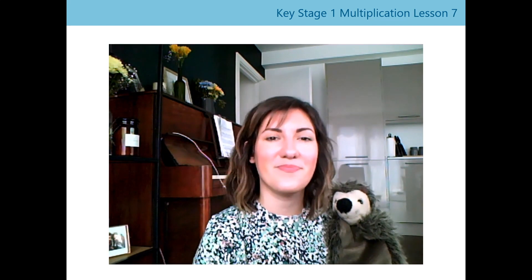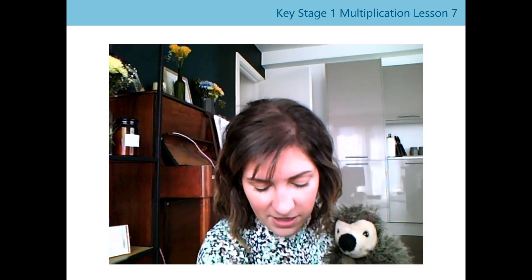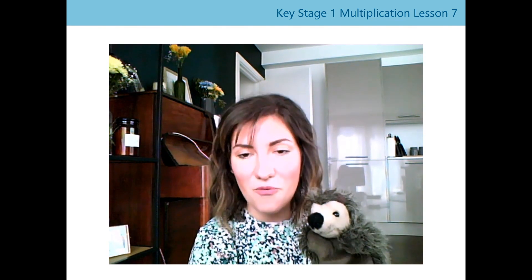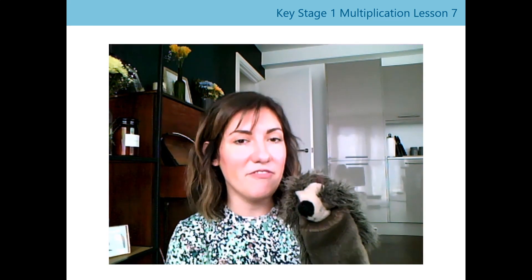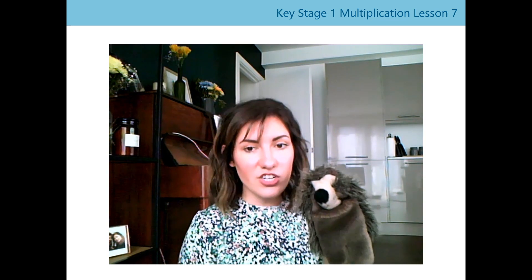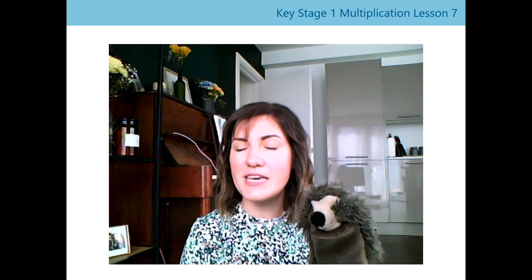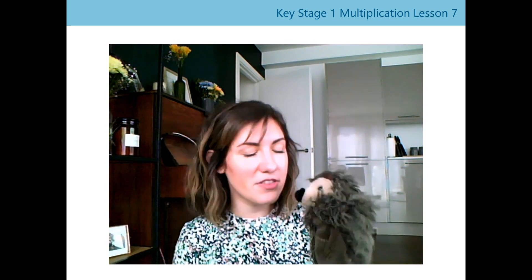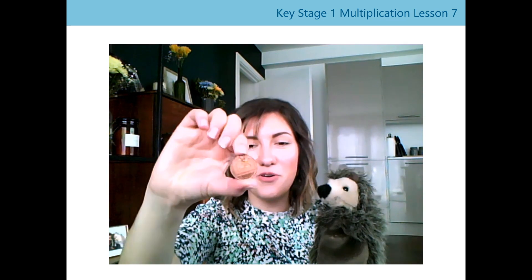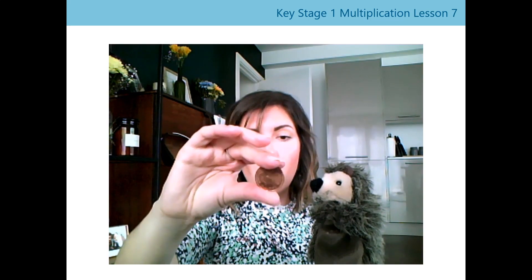Shall we have another go? I've got one — here are my clues. Don't look Harold! I've got a coin. It's the largest coin that we spoke about, but its value is less than five. Can you tell your adult what coin you think it might be? It's a large coin but its value is less than five. If you said the 2p coin, you're right! It's the largest coin we've spoken about today in terms of size, but its value is only worth 2p. Well done.